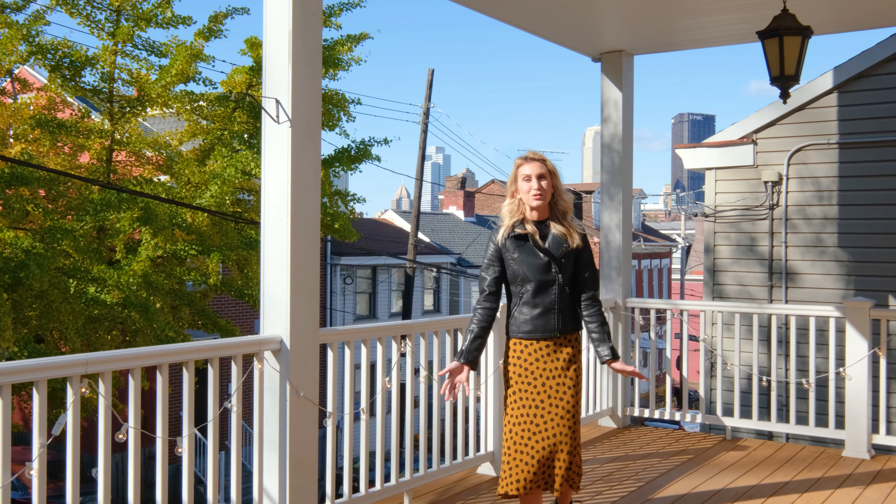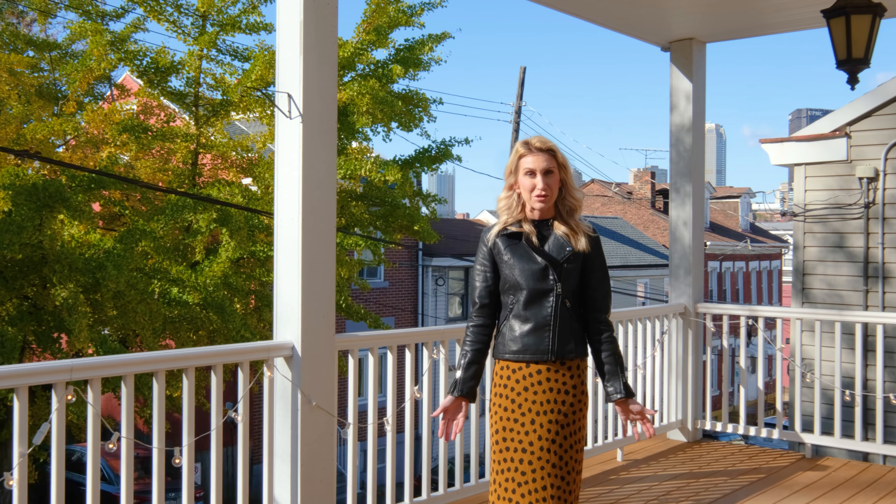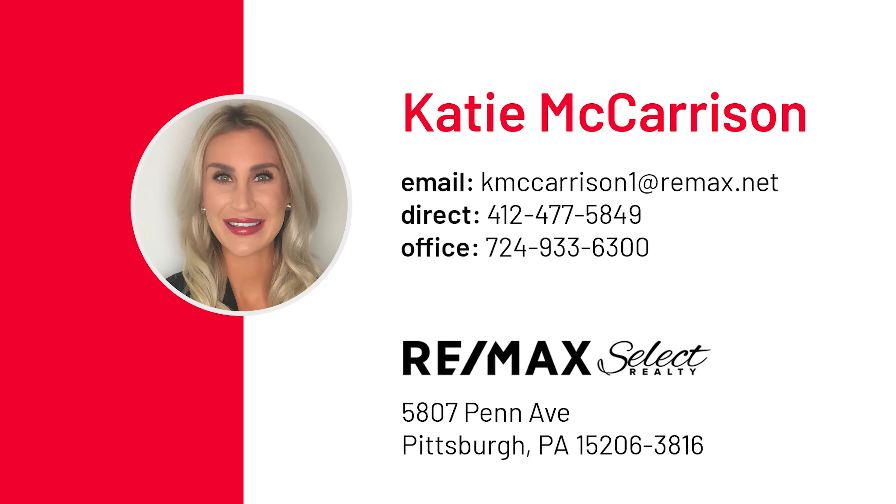Thank you for joining me on this tour of my listing in the Southside Flats. If you'd like an in-person showing, contact me, Katie McCarrison at RE-MAX Select Realty.